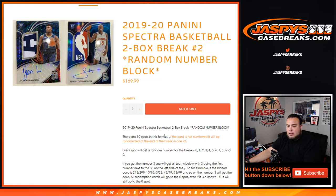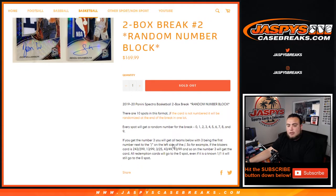Every spot will get a random number for the break from zero through nine. If you get number three as the random number block spot, you'll get all hits from teams with three being the first number next to the dash on the left side. So for example, if you get a 243 out of 299, that'll go to block three. 13 out of 99, 3 out of 25, 43 out of 49, etc. — that'll go to number three block.